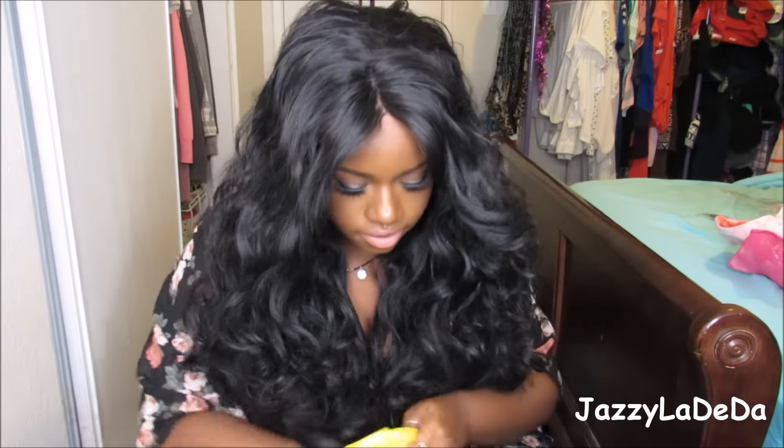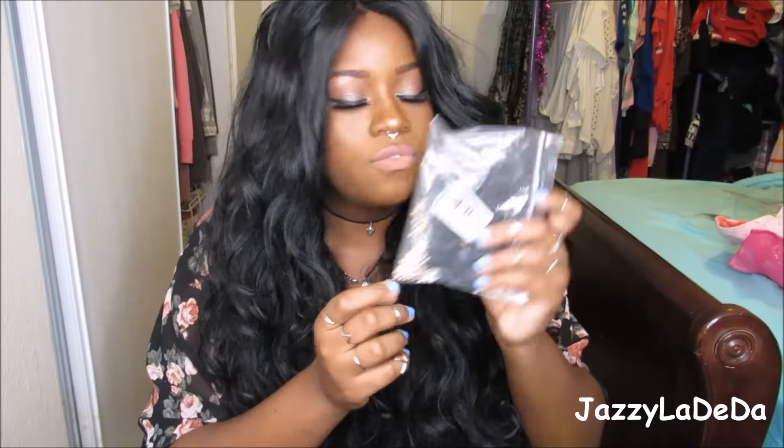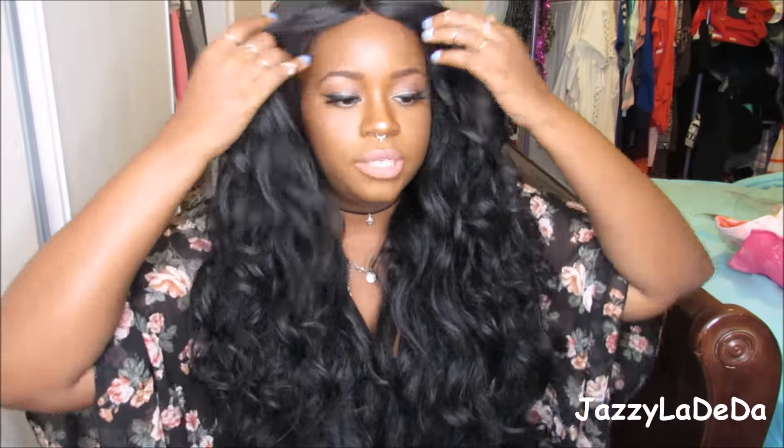Last but not least, I got an anklet, which I did show on my Instagram as well. I'm obsessed with this — I'm going to be wearing this every day. It was four dollars — awesome deal. I love jewelry from Forever 21. Super cheap. Now I'm going to show you my bras. If you don't want to see them, you can click off right now.